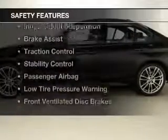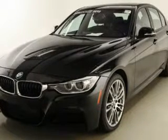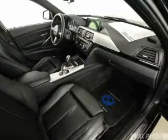Safety was made a priority with these features: curtain head airbags, side airbags, rain sensing wipers, independent suspension, brake assist, traction control, stability control, a passenger airbag, and low tire pressure warning.